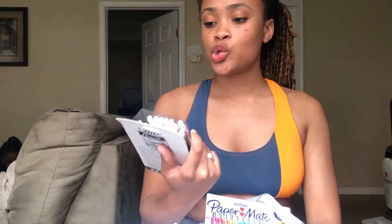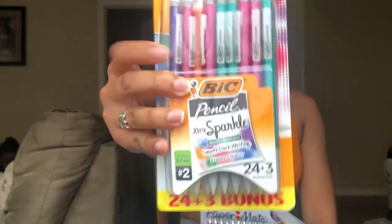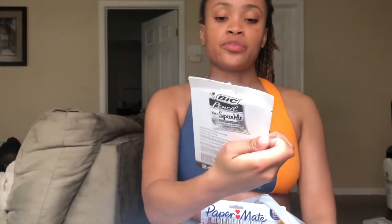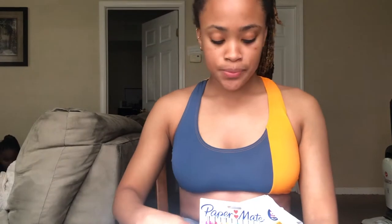First up is a huge pack of mechanical pencils — 27 of them. They're good to have because you won't have to worry about sharpening, self-explanatory. Pretty colors too.